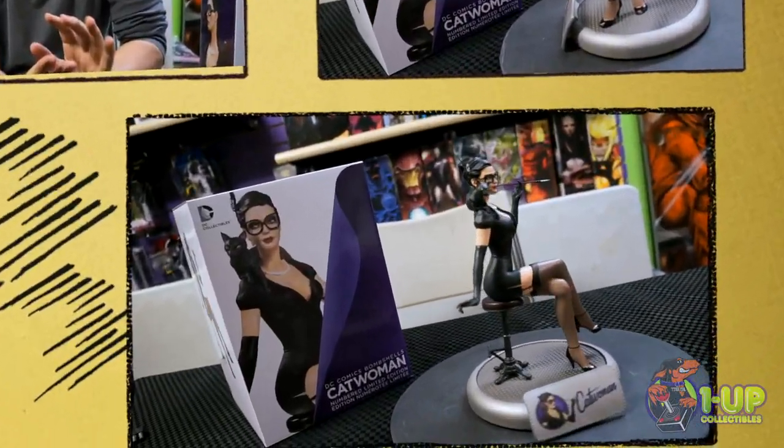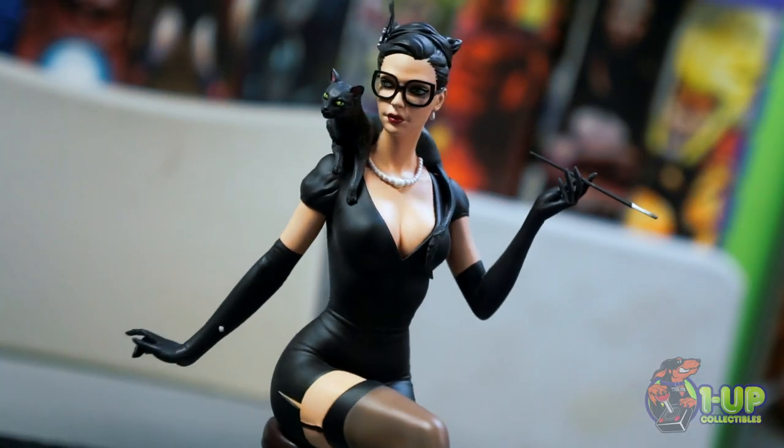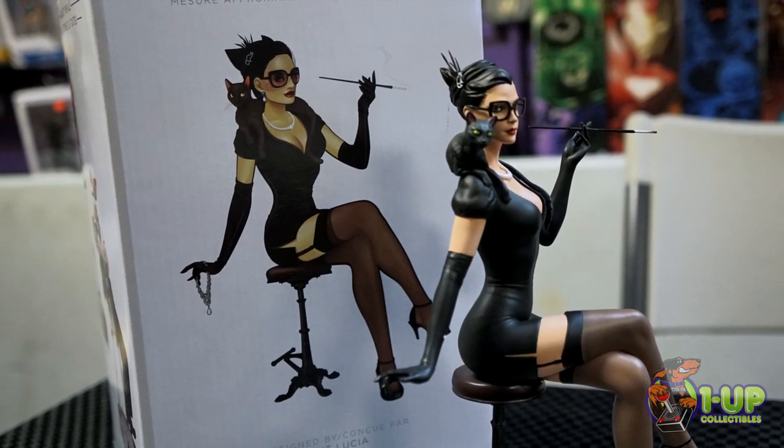Greetings and welcome to another showcasing video over at 1UP Collectibles. Today we will be featuring the Bombshell Statue line Catwoman. Protect your valuables or put this stunning statue alongside them. The DC Comics Bombshell Catwoman statue is designed by Ant Lucia and sculpted by James Marsano.